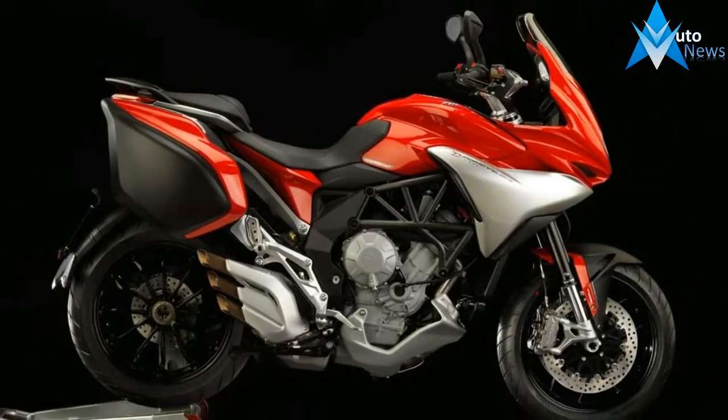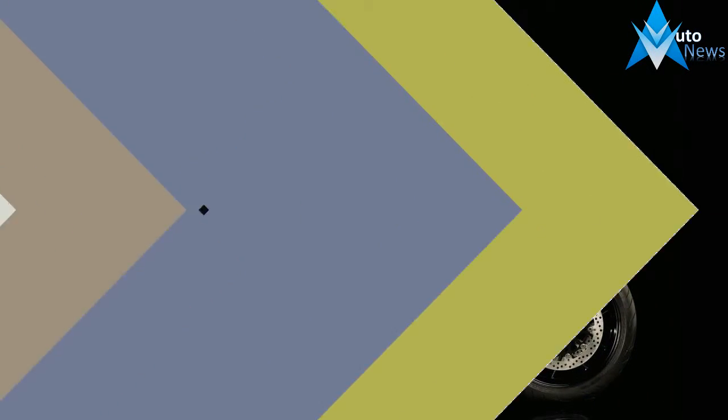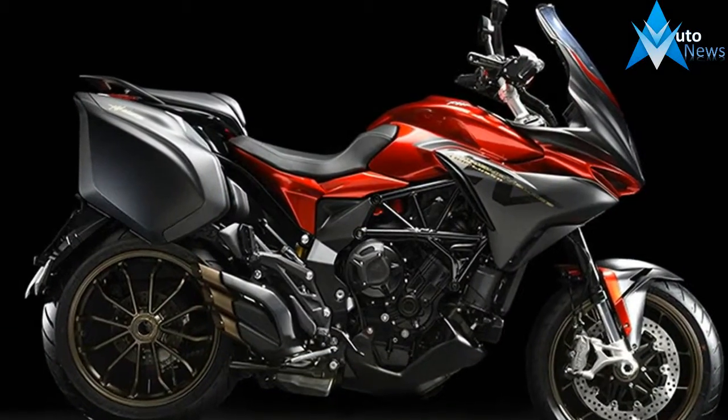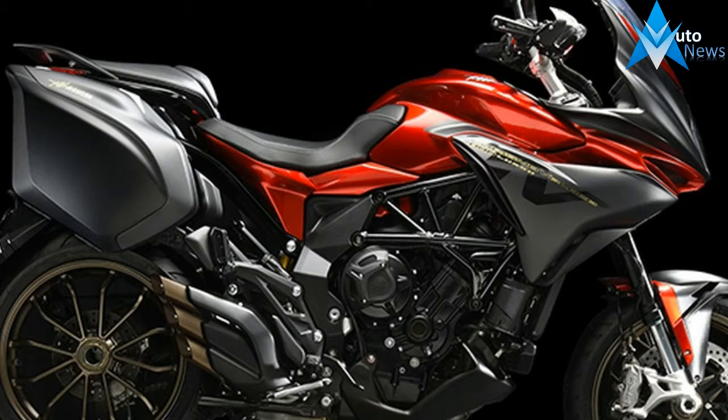Available in two versions, both share the absolute best technology available today — from the MVC MV Agusta chassis stability control electronics package, to the MBUX 2.0 motoring vehicle integrated control system, with inertial platform and the latest generation Bosch ABS.